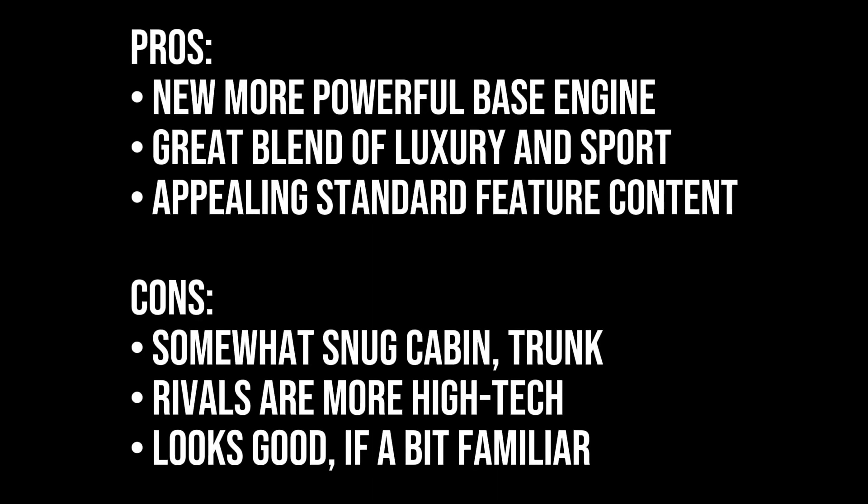Pros: new more powerful base engine, a great blend of luxury and sport, and appealing standard feature content. Cons: a somewhat snug cabin, a small trunk, rivals offer more high-tech features, and the styling looks good but is a bit familiar.